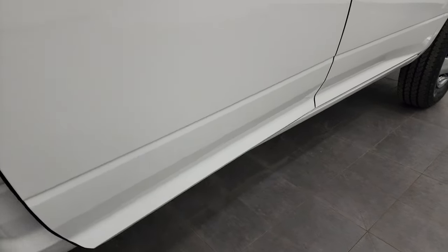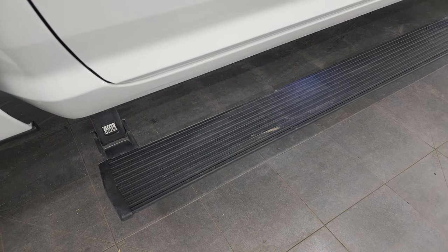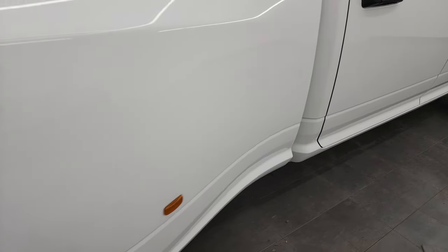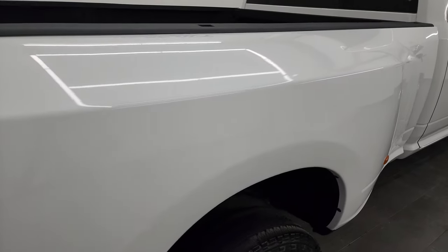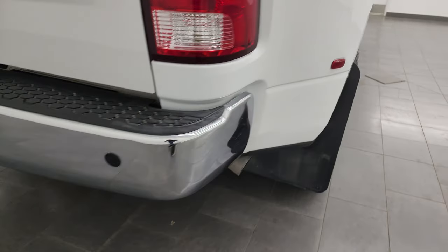The lower rockers all look really good — didn't see any corrosion on them. Another neat option this truck has is the AMP Research power running boards, which is a really nice feature to have, especially on a Tradesman.